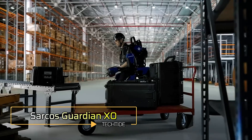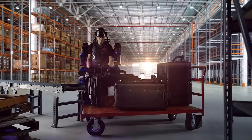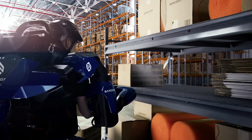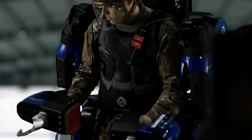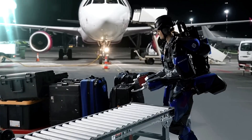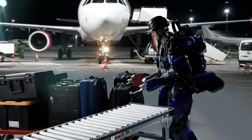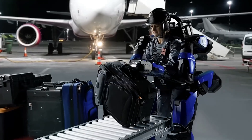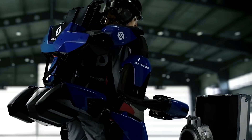The Sarkos Guardian XO is a full-body powered exoskeleton designed to redefine human strength and endurance. This advanced wearable robotic suit amplifies the user's physical capabilities, allowing them to lift and manipulate heavy objects with ease while minimizing the risk of injury. Engineered with cutting-edge robotics and ergonomic design, the Guardian XO provides seamless integration between human and machine. The suit's intuitive controls respond to natural movements, enabling the user to perform tasks effortlessly with the exoskeleton bearing the bulk of the load. Capable of lifting up to 200 pounds repeatedly without strain, it is ideal for industries such as manufacturing, construction, logistics and defense.